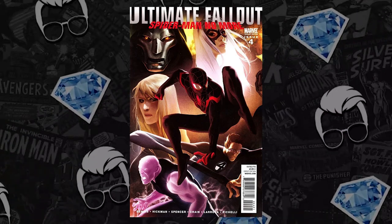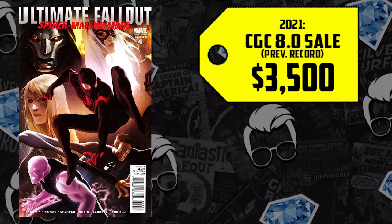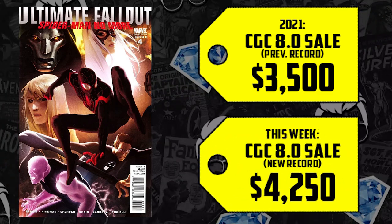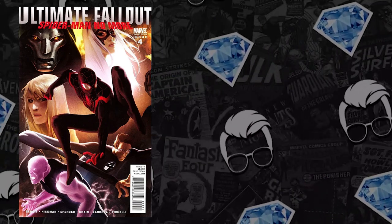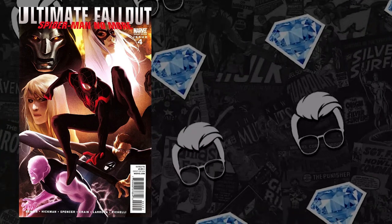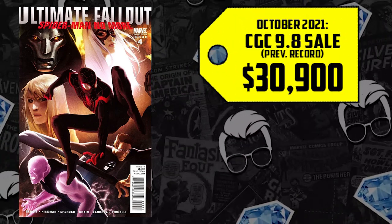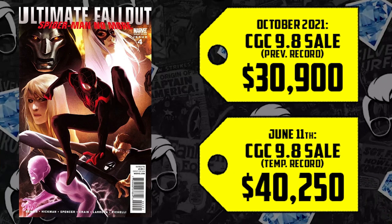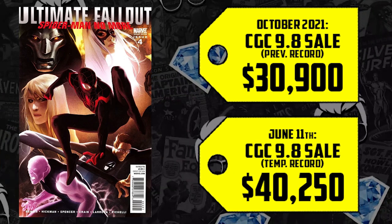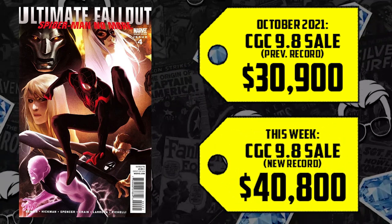This is an extremely modern book, so most copies will be in pretty high grade. An 8.0 sold for $3,500 in 2021, and it's now up 21%, selling for $4,250. In a 9.8, this book has been selling in the $30K area for quite a while. However, there are two recorded above-$40,000 sales, and they happened this very month. The prior record in October was set at $30,900. Then on June 11th, there was a $40,250 sale on Comic Link. And this past week, up 32% from the record-setting sale last year, selling for $40,800 — the new all-time high for this book.